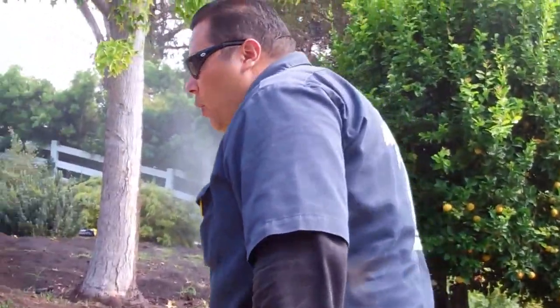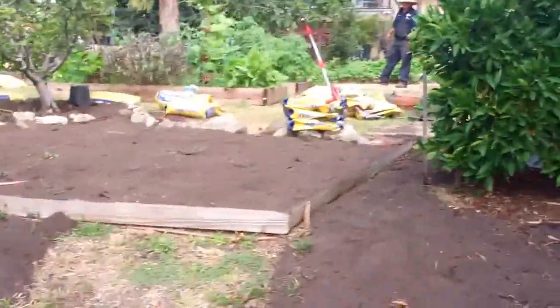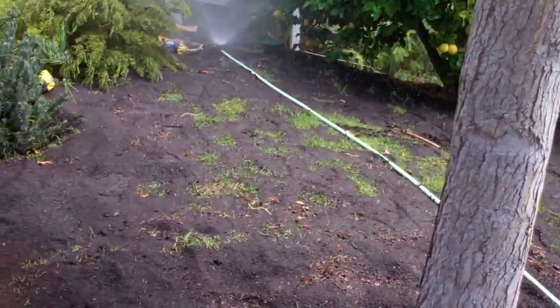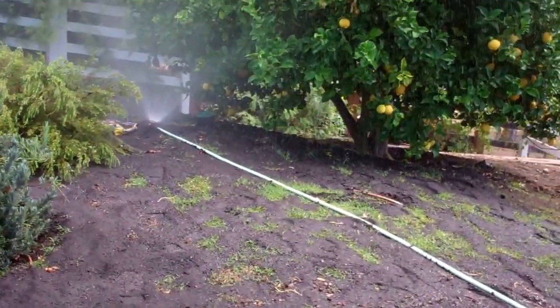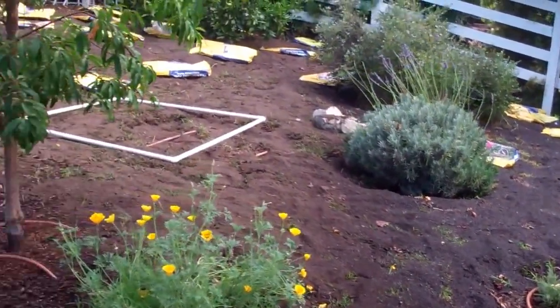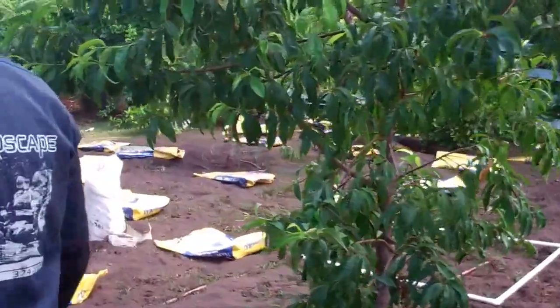If you take a look behind me, the boys are watering it in. For this particular product, for an area that is 500 square feet, you will need approximately 31 bags. So you only get about 16 square feet per bag, which is where you notice all these bags laid out throughout the property. They're going to get recycled, of course.